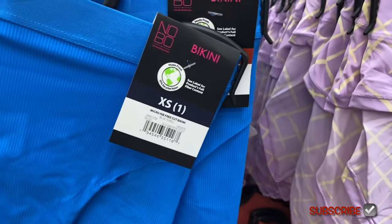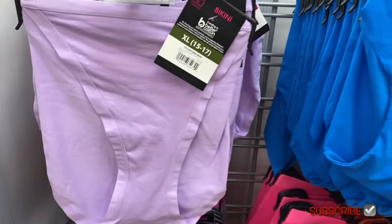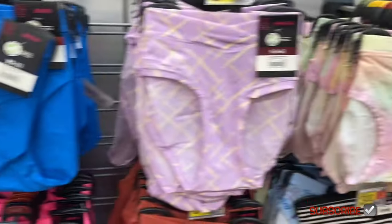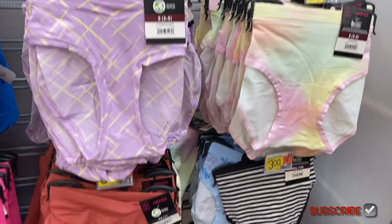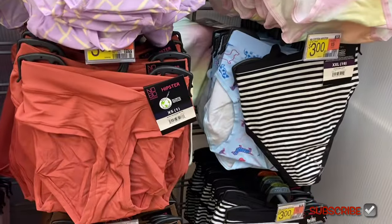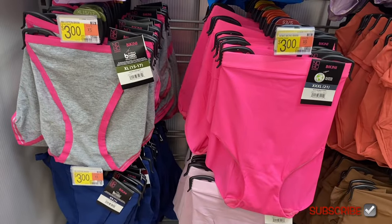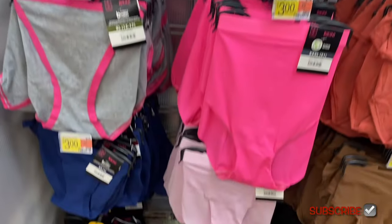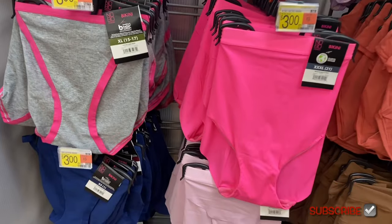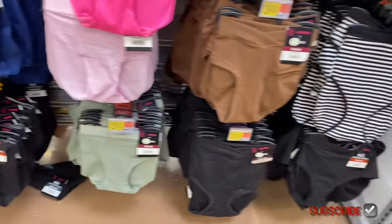The first ones here are No Boundary micro rib free-cut bikini for three dollars. That one is a cotton string bikini for three dollars. Then these two I think were here last time — they have hipster, crossover hipster, or cotton hipster, and more thong and bikini styles. All the ribbed ones are going straight down and the cotton bikinis are going straight down too.